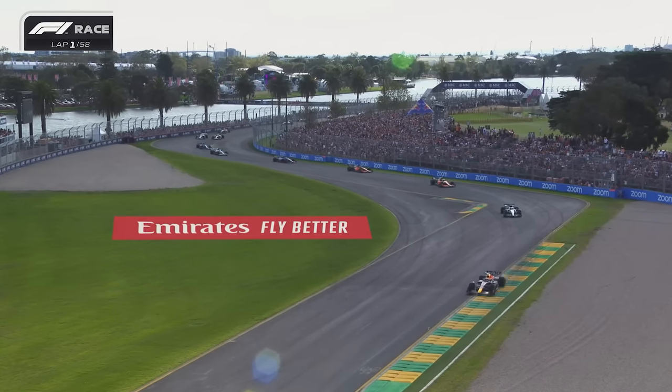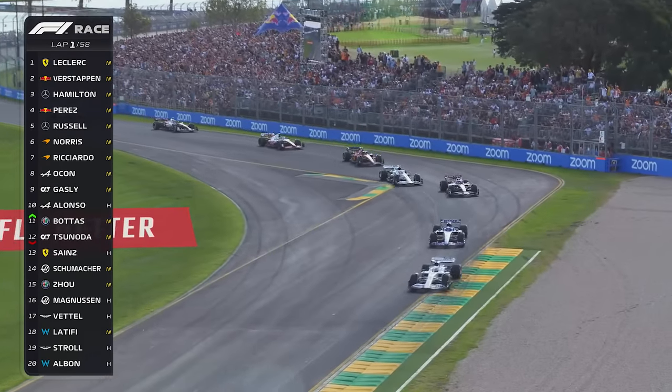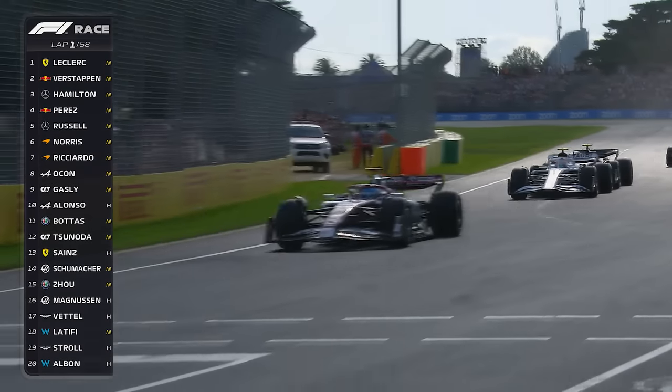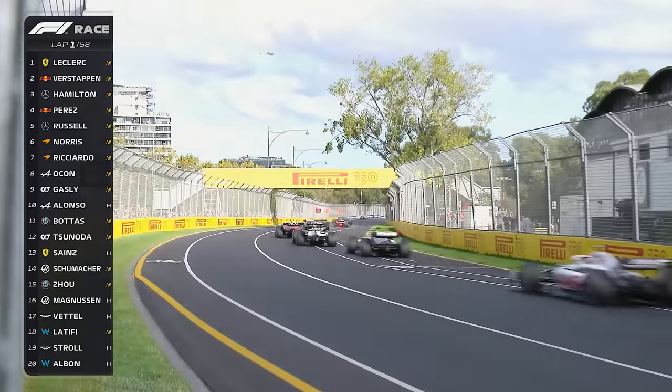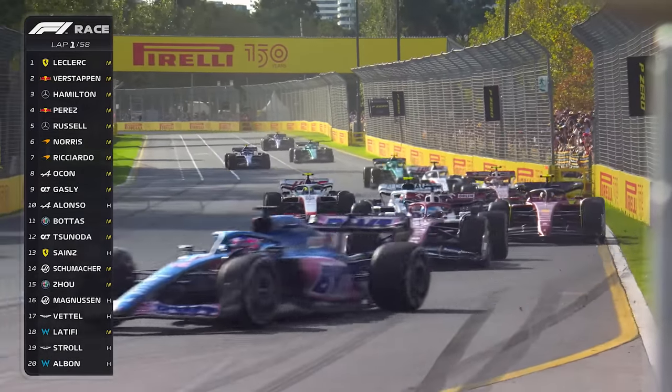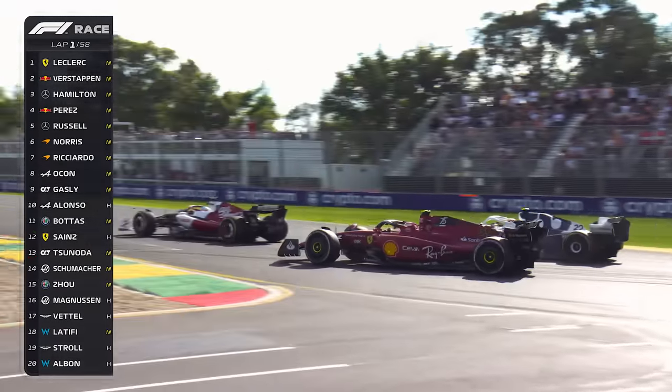As we head through the little flick at Turns 9 and 10, going wheel to wheel, side by side: Valtteri Bottas and the AlphaTauri of Yuki Tsunoda. Bottas is in 11th, Tsunoda's 12th, Alonso's dropped to 10th, Ocon in 8th. And they're all just compressing up now at Turn 11.